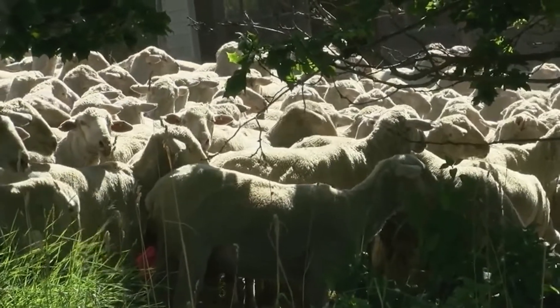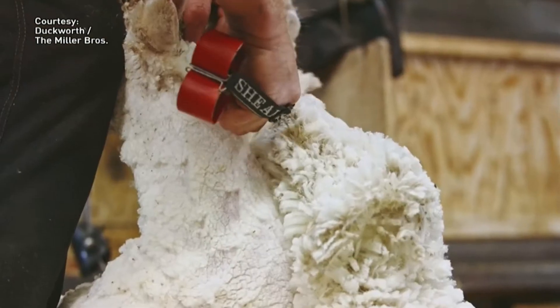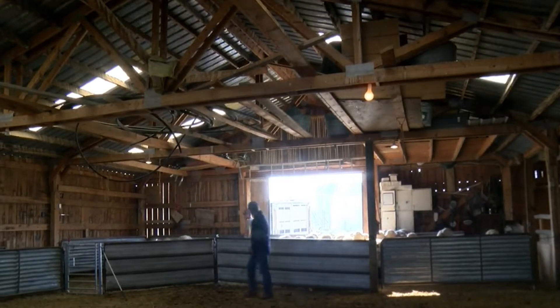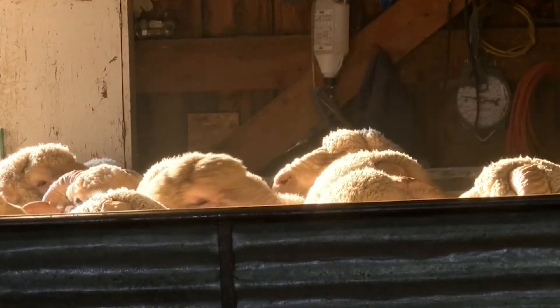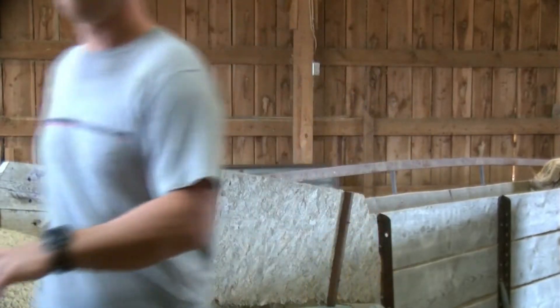The area is ideal for the Rambouillet sheep they raise. The Rocky Mountains are actually great for growing high quality wool. Green lush pastures in the summertime and cold harsh winters grow wool that's very crimpy and has a lot of loft, so it naturally keeps the sheep warm, which makes great warm clothing as well.